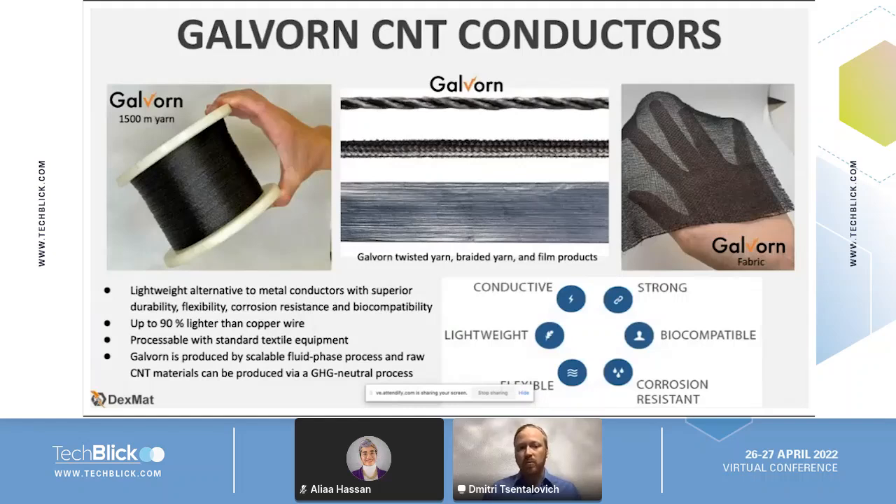What we're able to make here is a lightweight alternative to metal-based conductors, but this lightweight Galvorn alternative has superior durability, flexibility, corrosion resistance, and biocompatibility. At the same time, it's 90% lighter than materials like metal copper wire because of its low density. And furthermore, because of its flexibility, it's processable with standard textile equipment — so a perfect material for all types of smart textile applications.